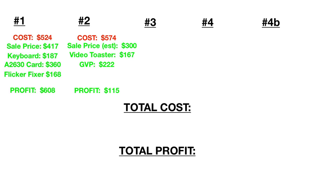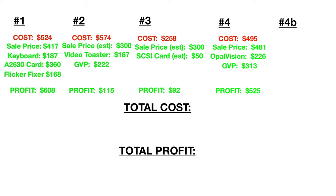The Amiga A2630 accelerator went for $360 and the flicker fixer $168 — total profit after cost: $608. Really impressive on this computer. Computer number two cost $574. I haven't sold it yet so these are conservative estimates: $300 for the sale price, Video Toaster $167, and the GVP card $222 — so Amiga number two nets $115 profit after costs. Number three cost $258, estimated sale price $300, SCSI card estimated $50 — so $92 profit after costs.